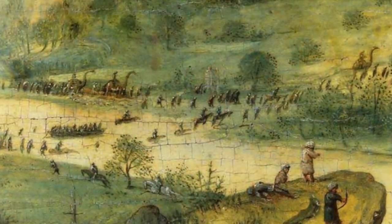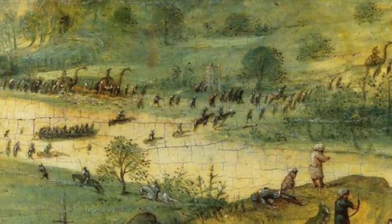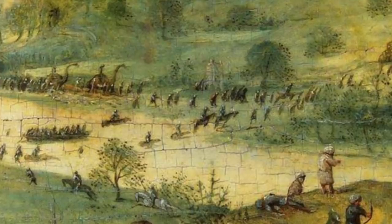Others put forward the idea these creatures are actually camels, with one person saying: "Although these creatures do look interesting, what we're most likely seeing here is camels. Camel cavalry is the term used when forces use camels in battle. These are definitely not dinosaurs, even though I can see why people would think this. Also, the size of the creatures matches that of a camel."